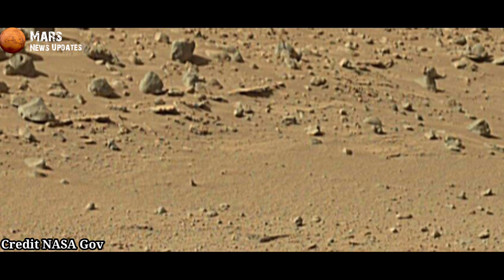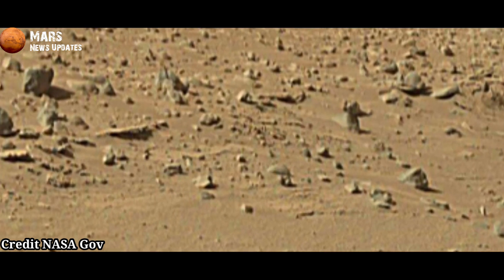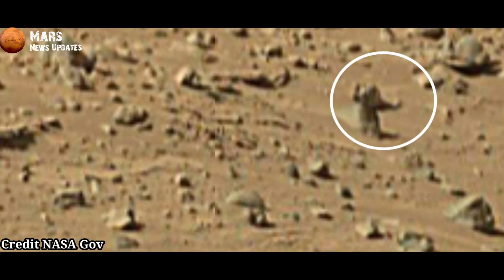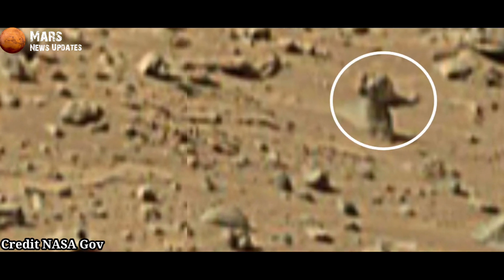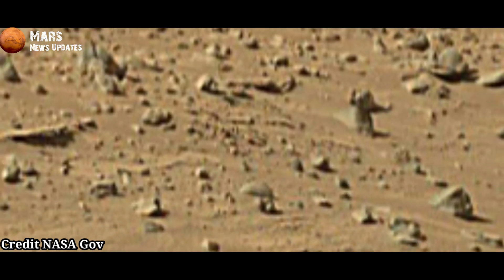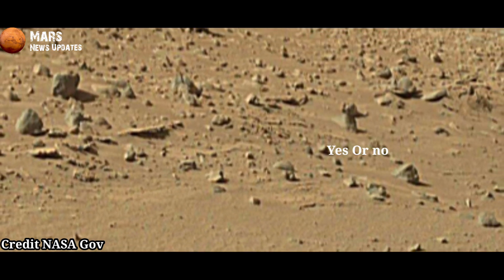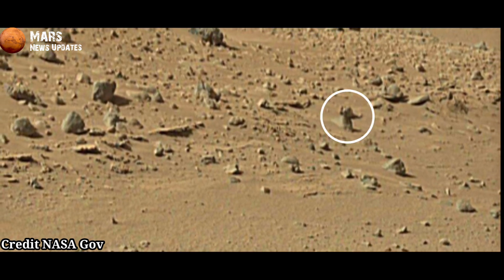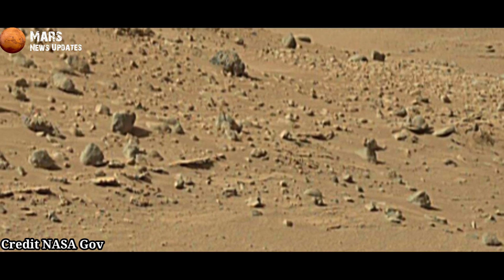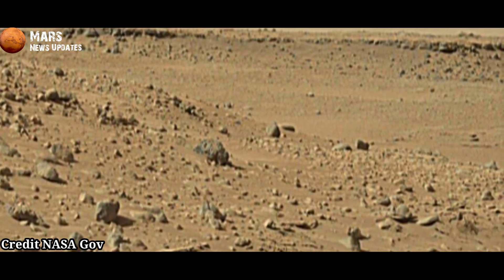Photo taken by Curiosity rover Sol 569. This map shows the route driven by NASA's Mars rover Curiosity through the 572 Martian Sol of the rover's mission on Mars. Numbering of the dots along the line indicates the Sol number of each drive, north is up, from Sol 569 to Sol 572. Curiosity has driven a straight line distance of about 283.43 feet or 6.39 meters.